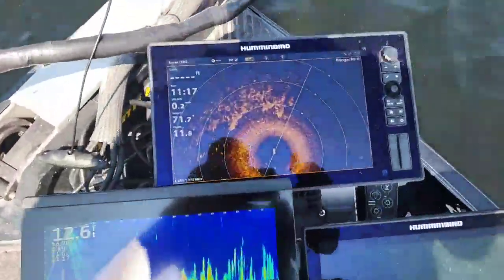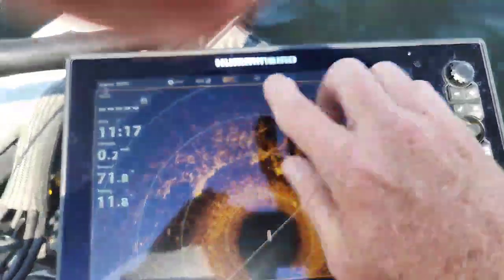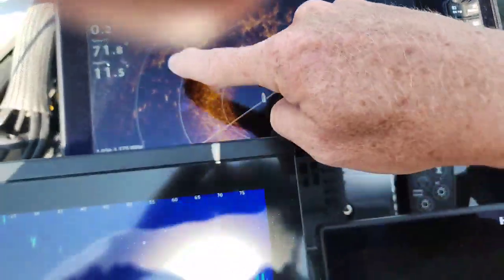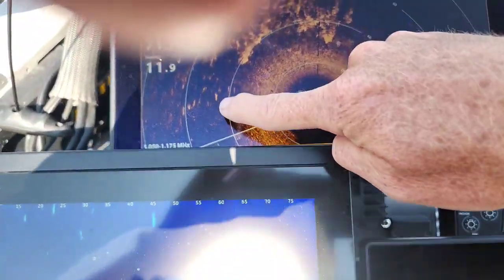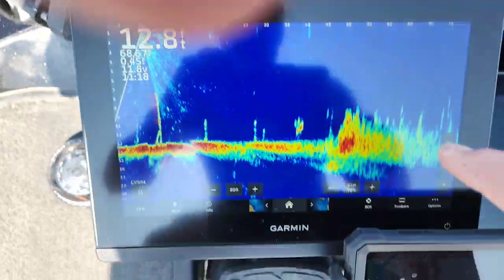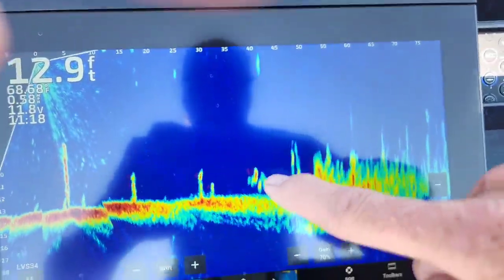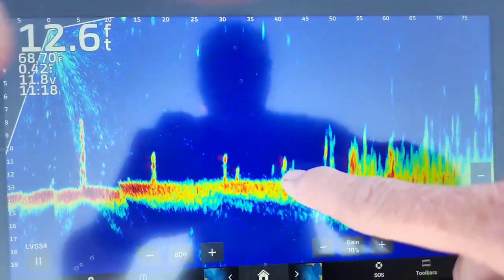Here's the 360 — it pans around the boat, 80 feet out. This is the grass line, actually those are the fish, but we'll get to that in a sec. There's the grass line that moves in and out, and then when you come over here — there they are, those are all fish.